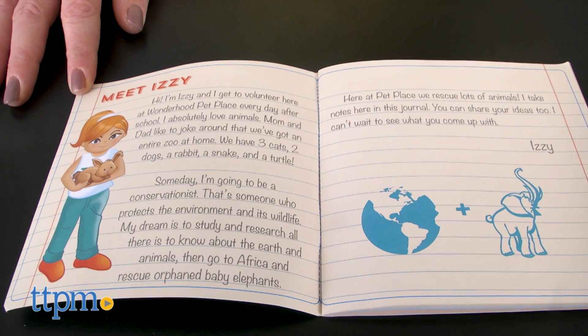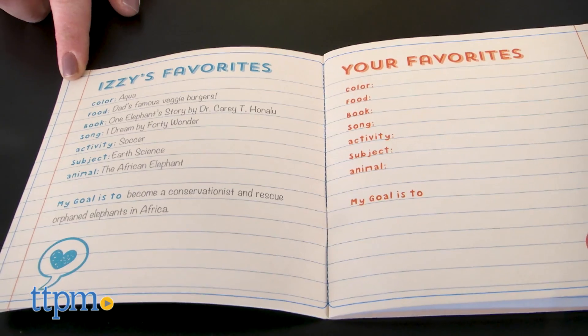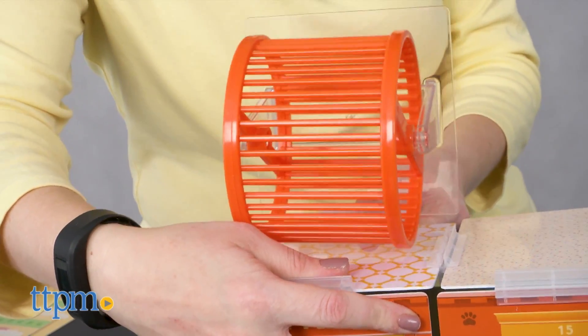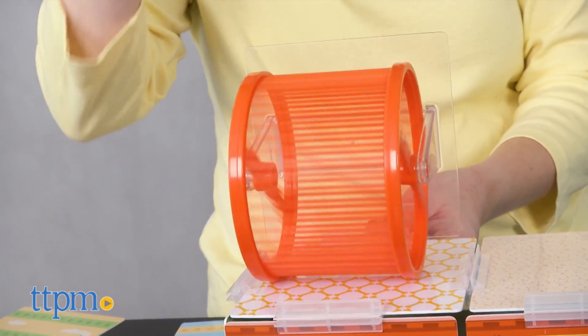Kids can read more about Izzy and her favorite things, as well as write about their own favorite things. Even though this is a pet place, it's also like kids are designing their own dollhouse, which would be a lot of fun for any little girl who has always wanted to do that.